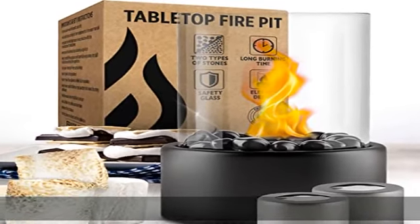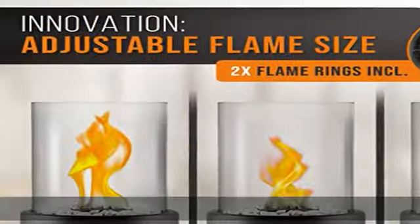The personal fireplace is ideal for your dining table, terrace, balcony, or garden.